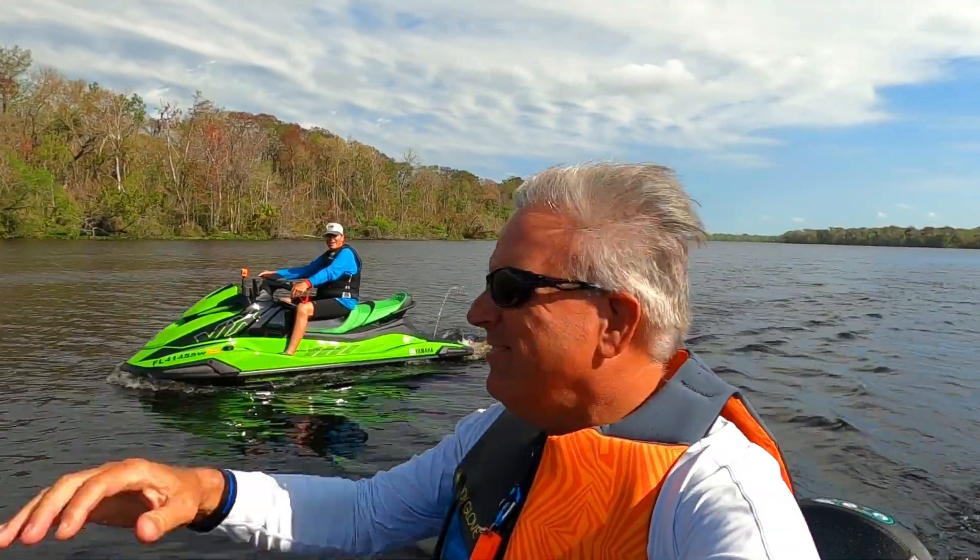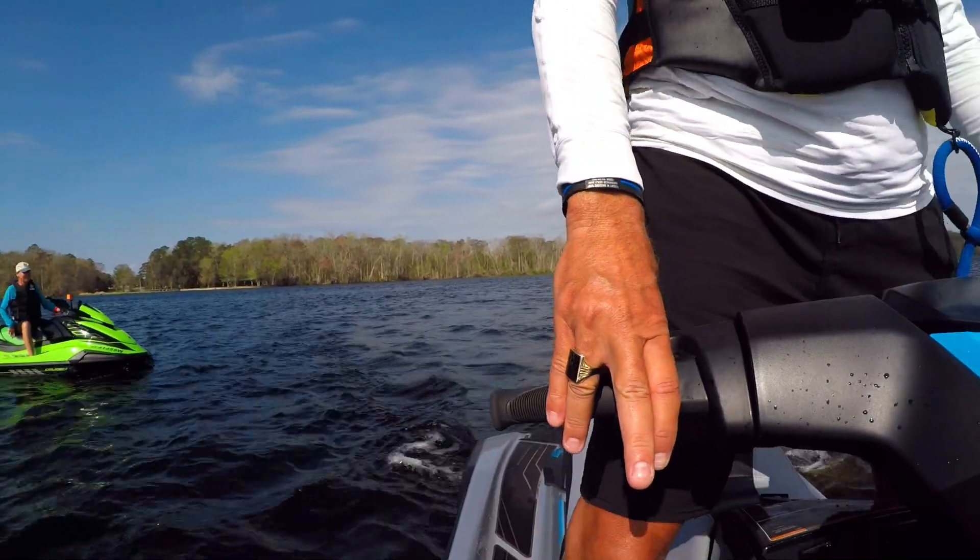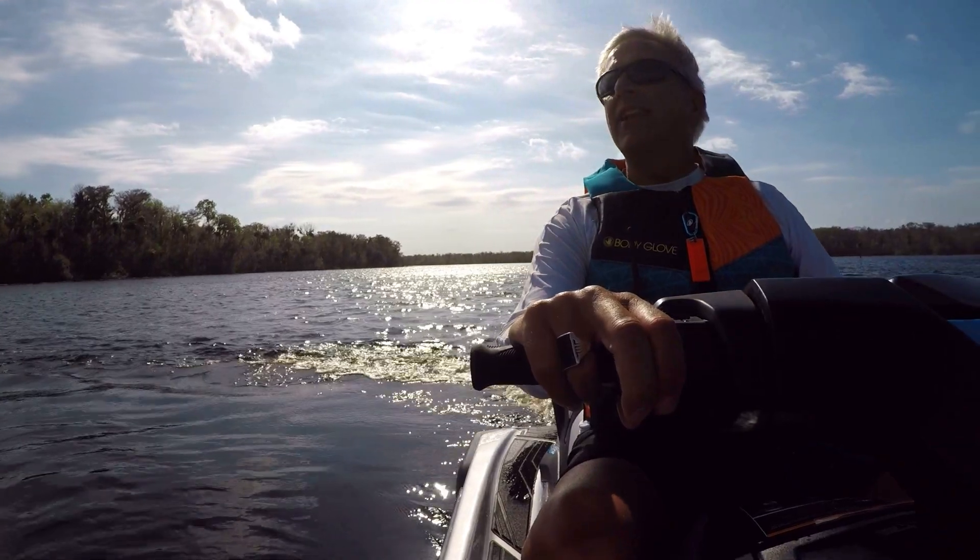We only had one casualty. Oh no! You could have saved his life.